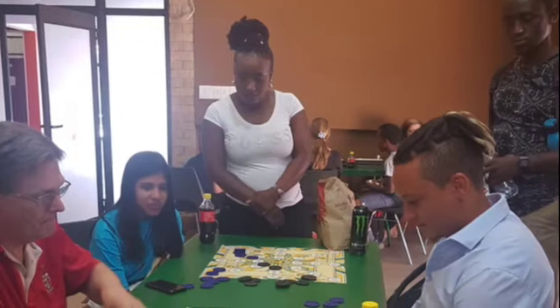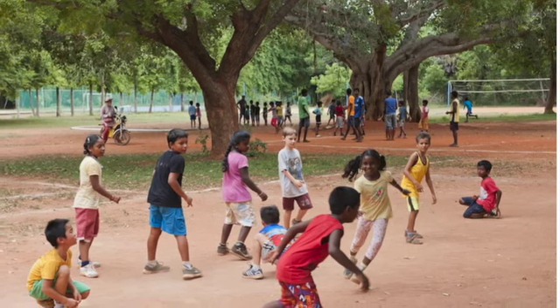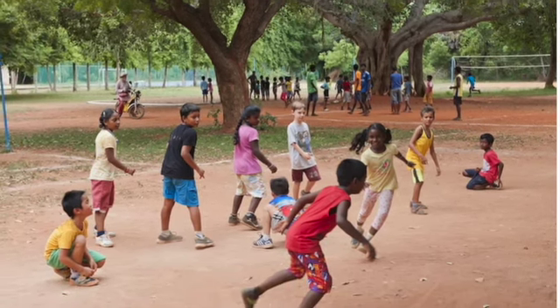Many kids in South Africa play the same sports and do the same activities that you probably do. However, there are some traditional games that you may not have heard of before. One of them is a game of strategy called Moravorava, and the other is a game full of running called Coco.